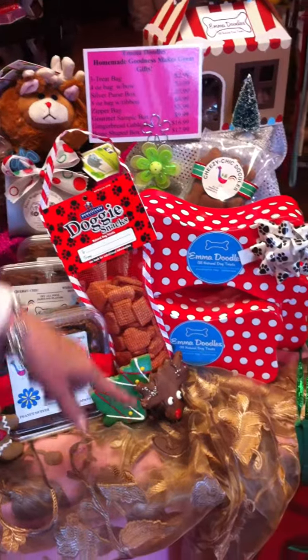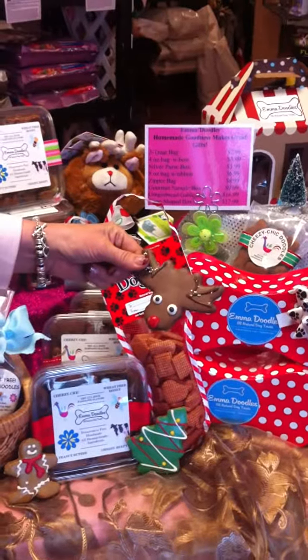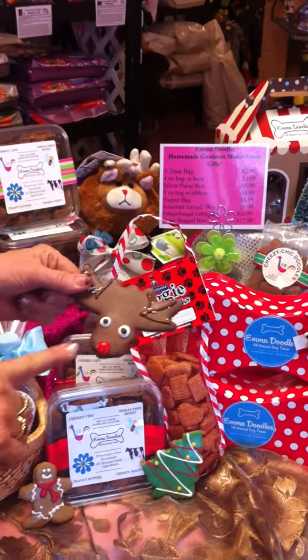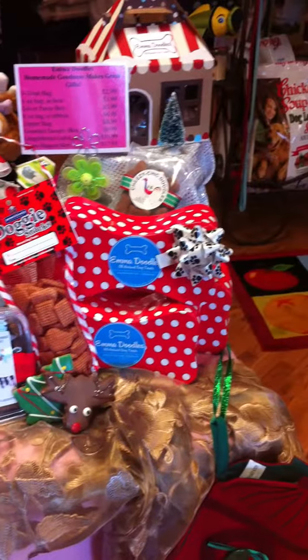We have Christmas tree cookies and reindeer. People think that's a moose — it's not a moose, it's a reindeer. It's Rudolph the red-nosed reindeer. So those are really fun. And gingerbread too.